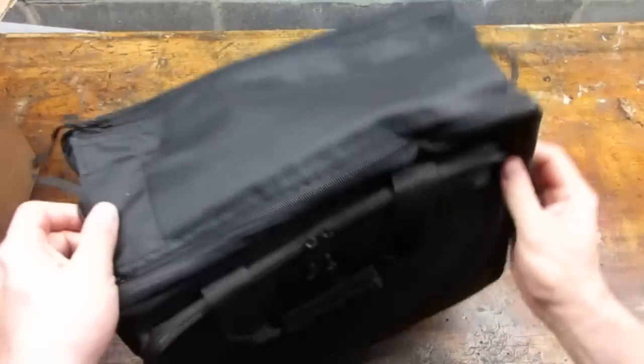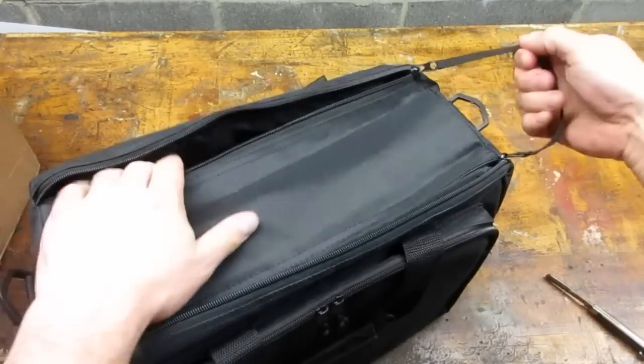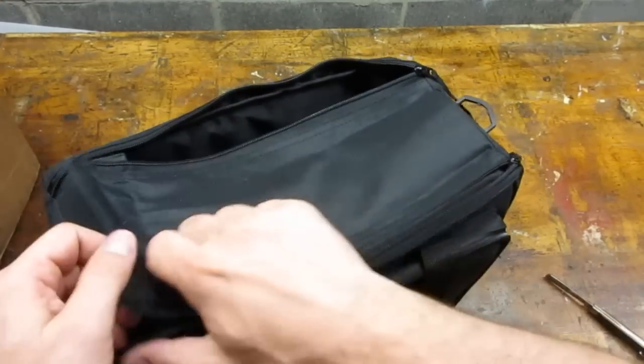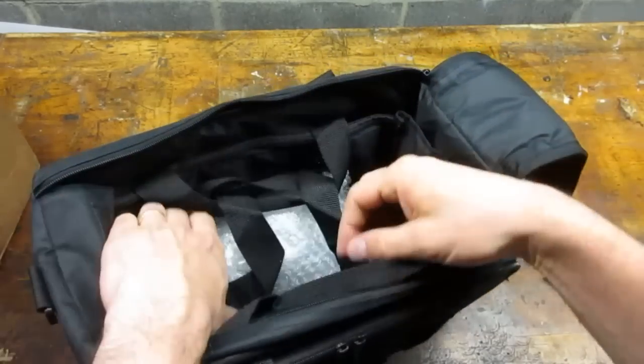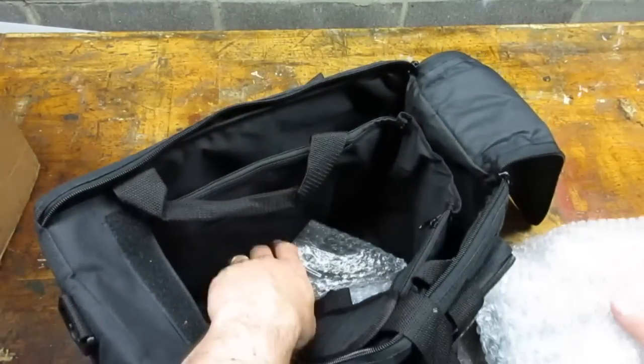Mark mentioned he was sending me a range bag. Right now I load up all my gear in an old school bag I picked up at a yard sale. This is definitely an upgrade. Thanks Mark.